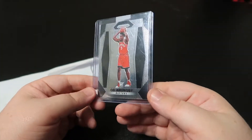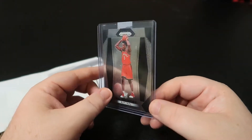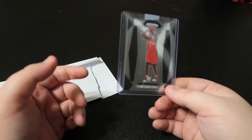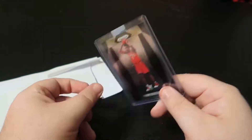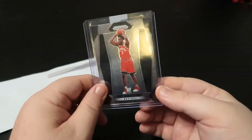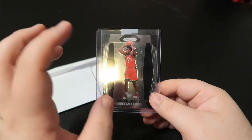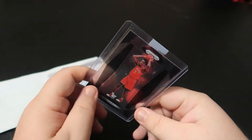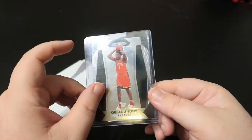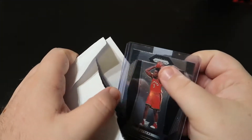Alright, this is an OG Anunoby prism rookie card. This is another one of those low risk, potentially somewhat high reward kind of cards. I saw a lot of people talking about this card on a Facebook group — that it could potentially spike once the league gets back going. I think he was hurt last year for the Finals, came back for maybe a game or two but didn't really play a big role. He's becoming a bigger name for Toronto though, so just another cheap pickup.